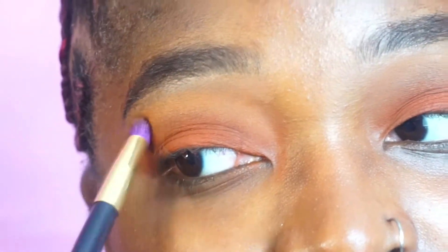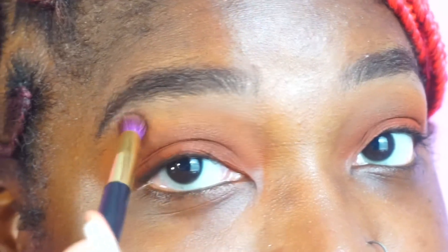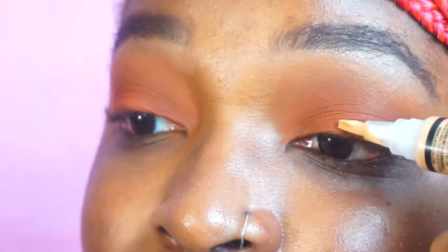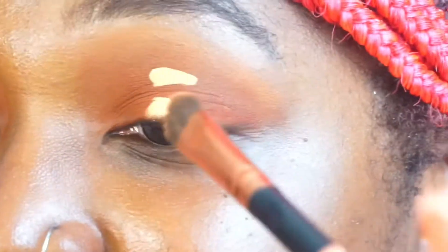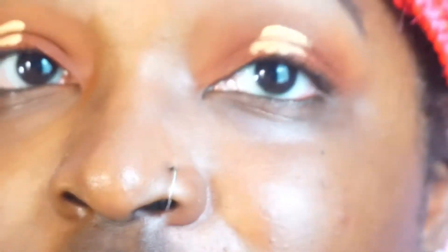My forever struggle is just making sure everything shows up on camera, because you be looking good in person and then on camera you don't see anything. My brows are not all the way done so if you see these hairs, mind your business. I need to concentrate for this, so I'm gonna come back when I have it done, and then we're gonna take this color right here.